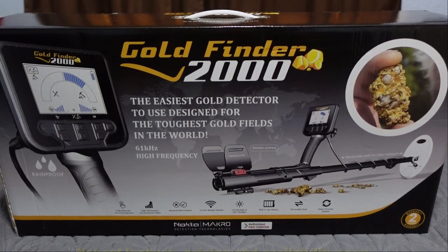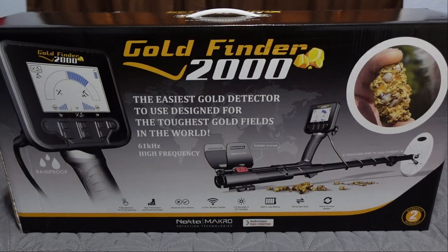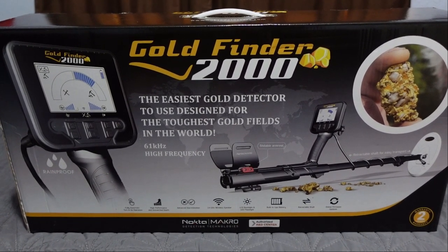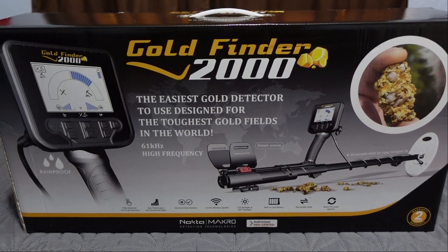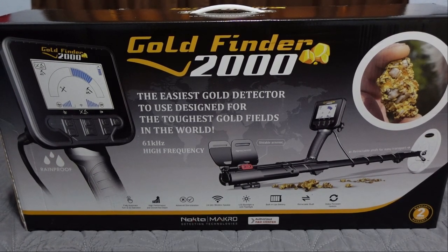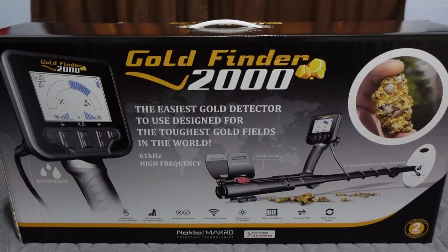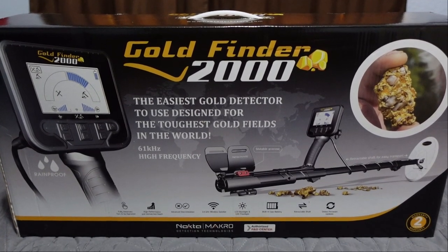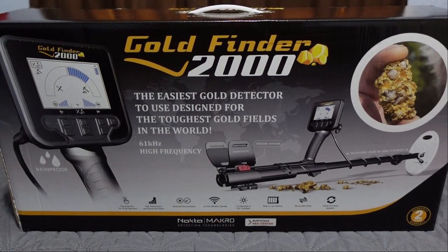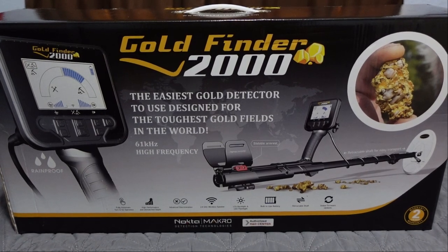What is going on today - the Gold Finder 2000 from Nokta Macro. Kind of a surprise release; they announced this a couple months back on social media, and next thing you know it's at my front door ready to review. Quite a fast turnaround from showing it off on social media to having it available for review as a full package. Pretty impressed with the speed of Nokta Macro on this one.